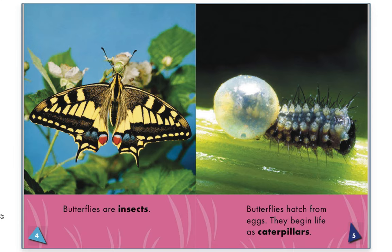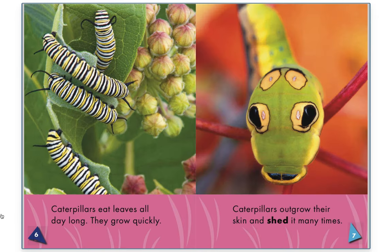A butterfly's life. Butterflies hatch from eggs. They begin life as caterpillars. Caterpillars eat leaves all day long. They grow quickly. Caterpillars outgrow their skin and shed it many times.